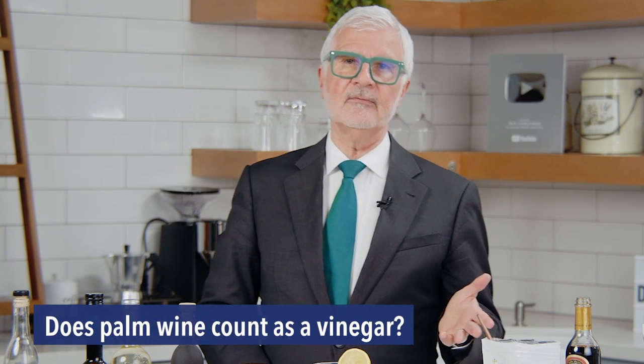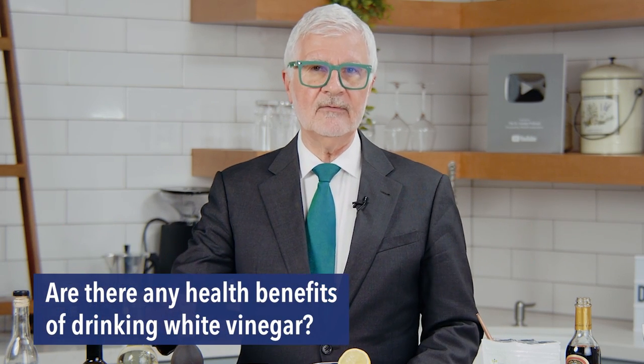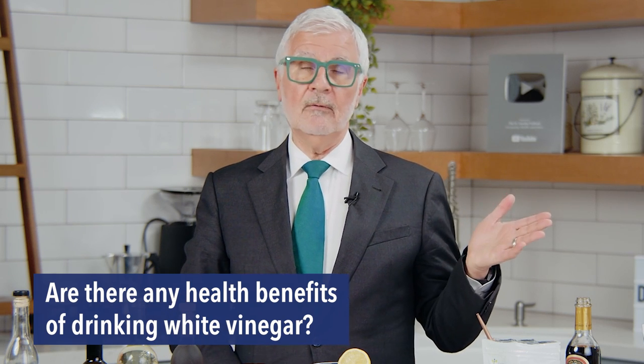Does palm wine count as a vinegar? Palm wine that's fermented to vinegar will become vinegar, but palm wine per se is not necessarily vinegar. Are there any other health benefits of drinking white vinegar? The only one is it's a source of acetic acid, but you're leaving behind all the other polyphenols and postbiotic compounds that really make true vinegars much better for you in the long run.